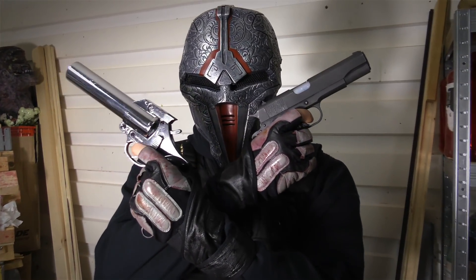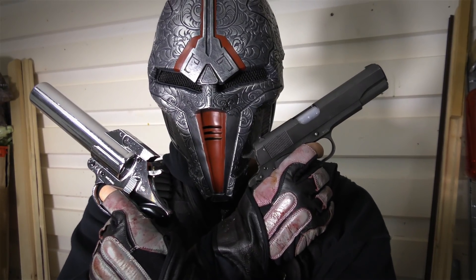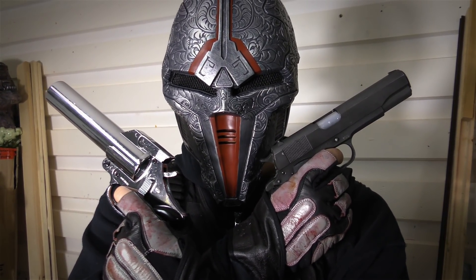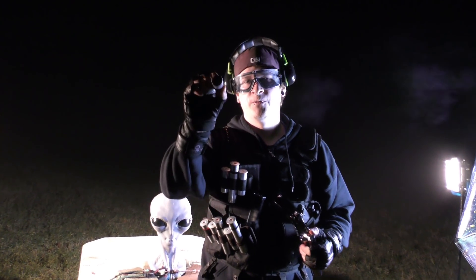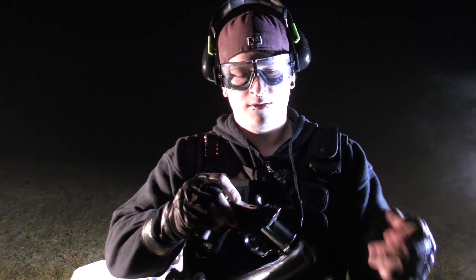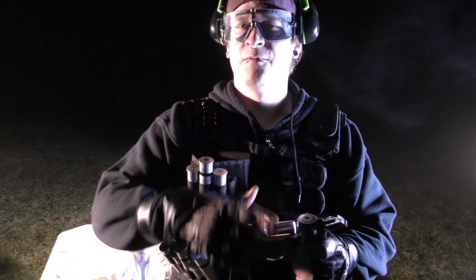What do you think — which of these weapons is more effective for defending yourself against an alien invasion? Okay, we are starting with a normal light rocket ammo and let's see if we can hit this thing.